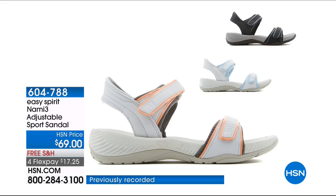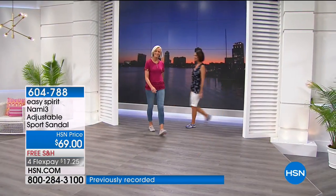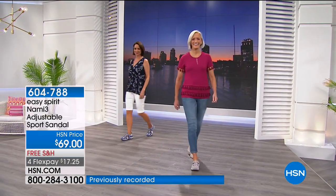Coming up is another brand-new style with double support featuring two hook-and-loop closure bands for a perfect customized fit with great fashion styling. That's coming up with free shipping and handling. All sandals in our sandal event are on four interest-free credit card payments.